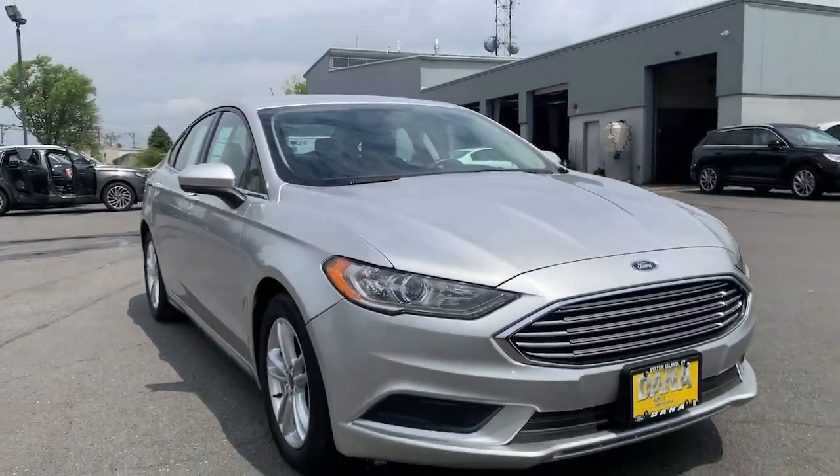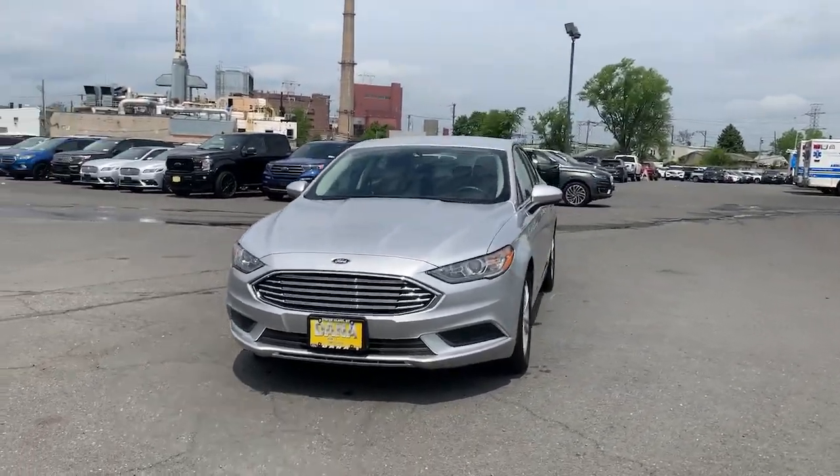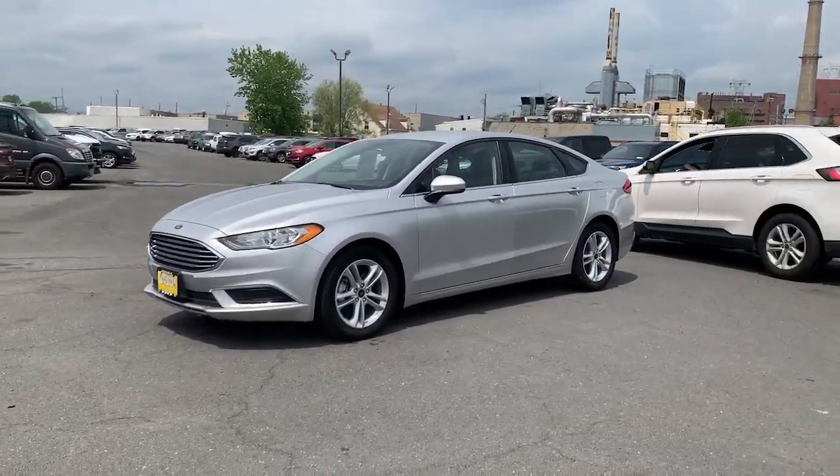Get into a car with value. 2018 Ford Fusion. With less than 10,000 miles on the odometer, this vehicle stands out from the rest.